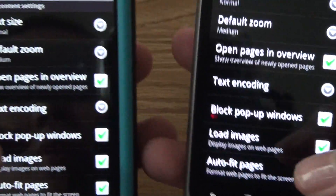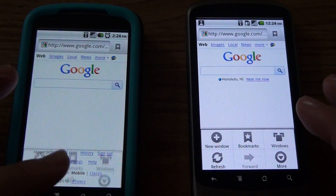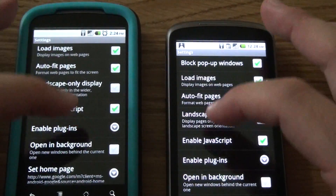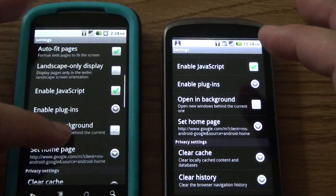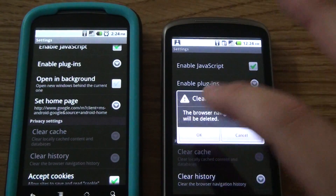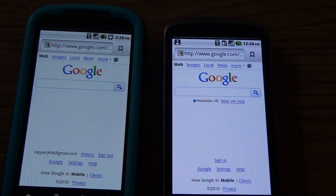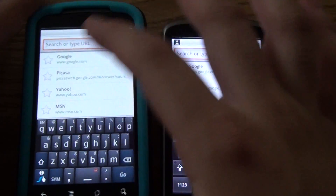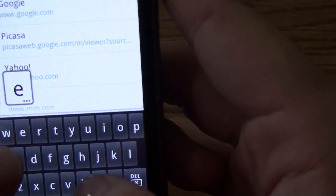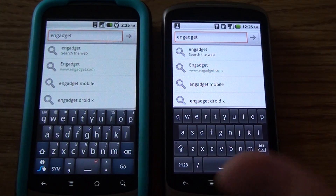That's it for the browser settings part. Now into the browsing speed experience. Just to let you guys know, they're both running on the same Wi-Fi. Before I start, let me just clear out all the history — clear cache, clear history — on both phones. It's also running Flash, so this will be a very interesting comparison. Let me load Engadget since it's very image-heavy, and a lot of people like to use Engadget for that reason. It also has Flash on the side. Let me hit them at the same time.